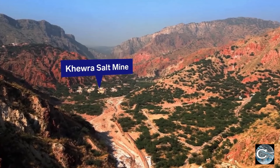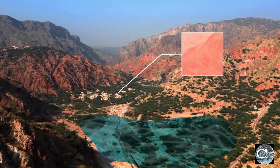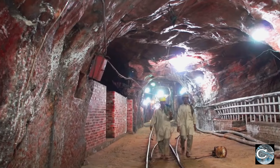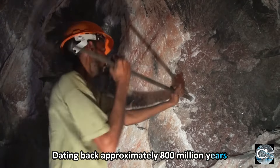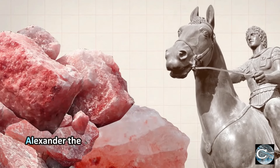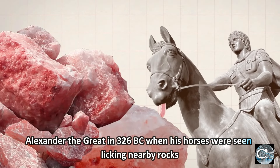This unique pink salt originates from the Khewra region of Pakistan, nestled beneath the earth's surface for millions of years, making it the second-largest salt mine globally, dating back approximately 800 million years. It was discovered by Alexander the Great in 326 BC when his horses were seen licking nearby rocks.